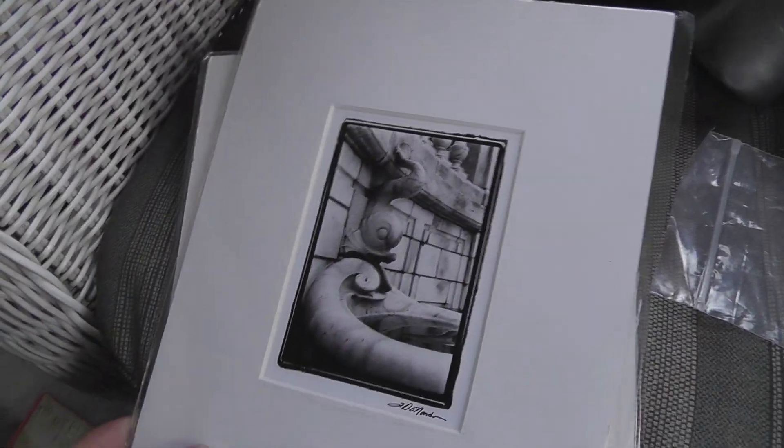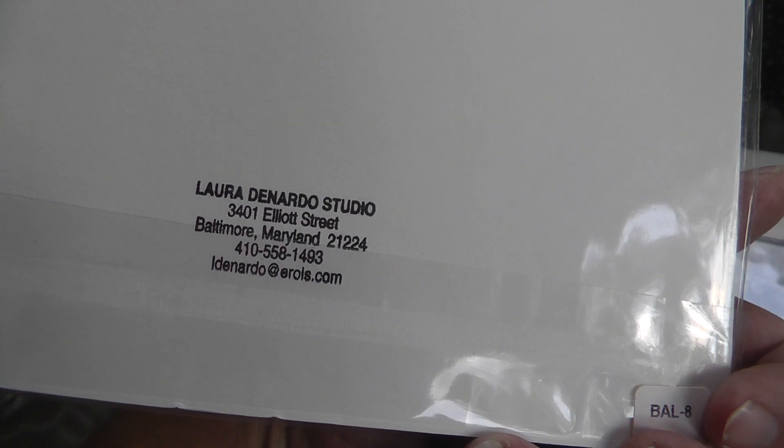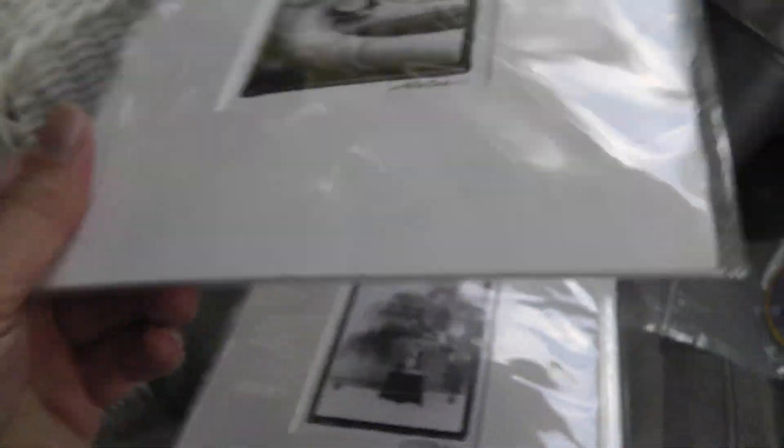Some pictures — these were $0.50 a piece. Laura Dinardo Studio, signed by Laura Dinardo. Pretty interesting. The tugboat scene's really nice, and a winter scene. Can't go wrong at 50 cents a piece.